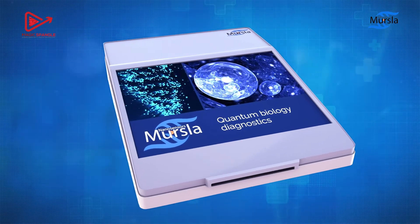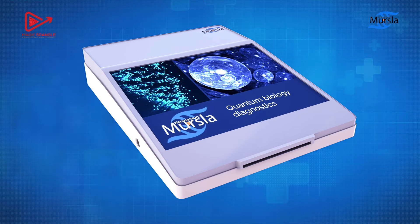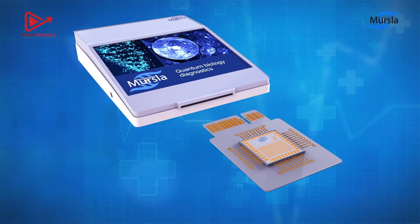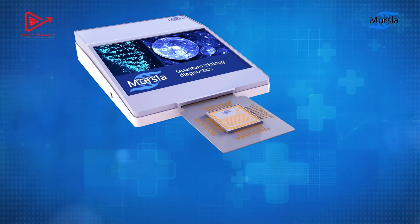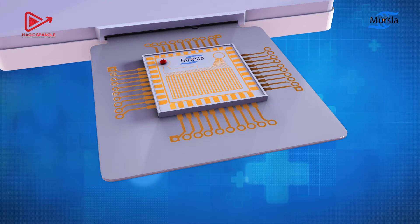MERSLA has developed a novel point-of-care solution for the detection of cancer via a sample of blood, known as liquid biopsy. Our proprietary nanochip, made of quantum nanosensors, is first inserted into a readout system. Then, a sample of blood is dropped onto the nanochip to initiate real-time analysis for cancer detection.